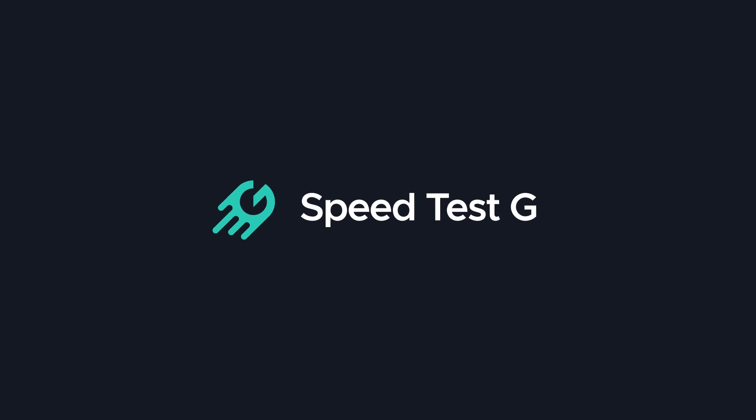My name is Gary Sims. This is SpeedtestG. I really hope you enjoyed this video — if you did, please give it a thumbs up. And if you like these kinds of videos, stick around by subscribing to the channel. I'll see you in the next one.